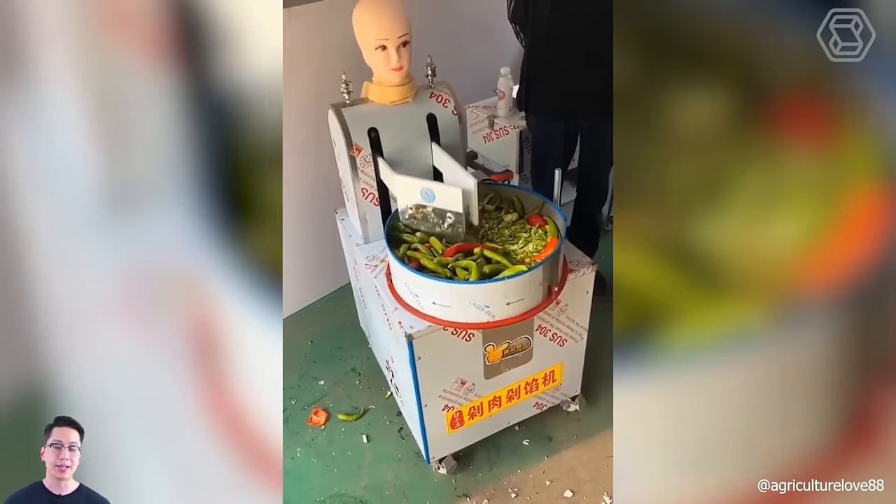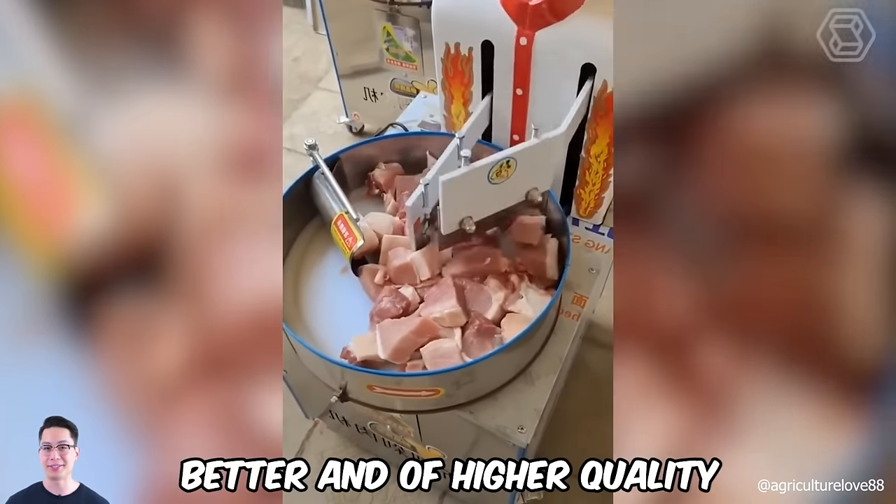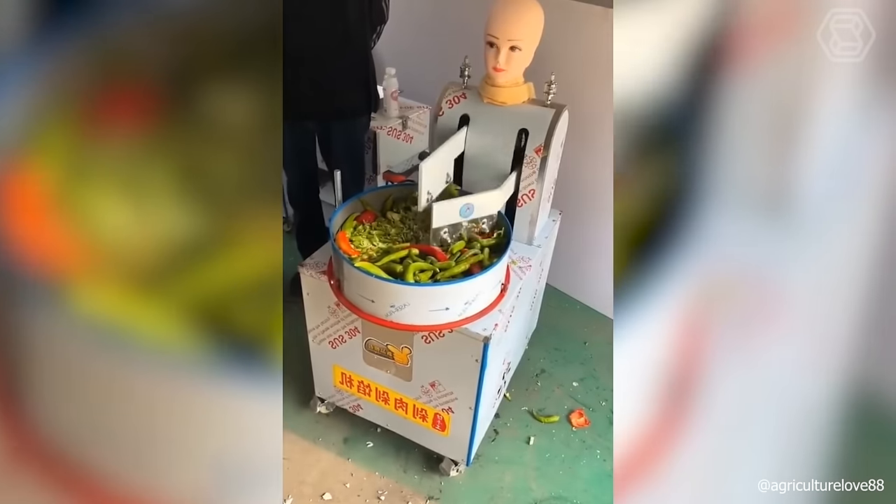Believe me, this machine with two knives will quickly pulverize anything that comes to its hand, and better and of higher quality than any chef, even the most renowned.